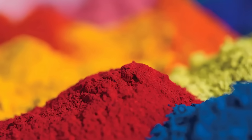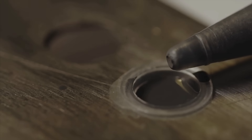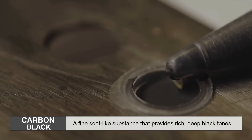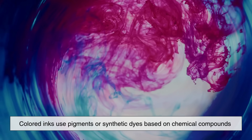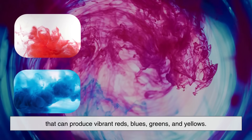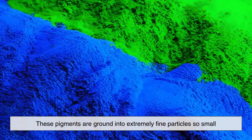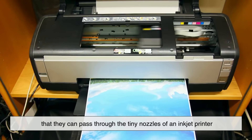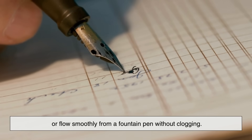The first major ingredient in modern ink is the colorant, and this is what gives ink its hue. Black ink is often made using carbon black, a fine soot-like substance that provides rich, deep black tones. Colored inks use pigments or synthetic dyes based on chemical compounds that can produce vibrant reds, blues, greens, and yellows. For example, phthalocyanine is a common chemical used to produce brilliant blue and green pigments. These pigments are ground into extremely fine particles — so small that they can pass through the tiny nozzles of an inkjet printer, or flow smoothly from a fountain pen without clogging.